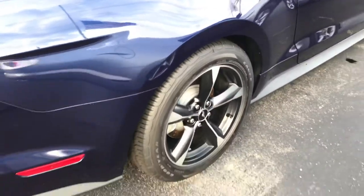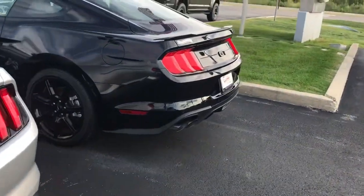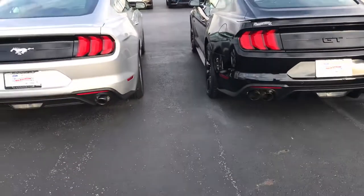I like the wheels though, those are nice. I guess that's the exterior.